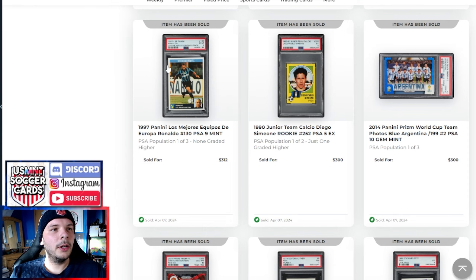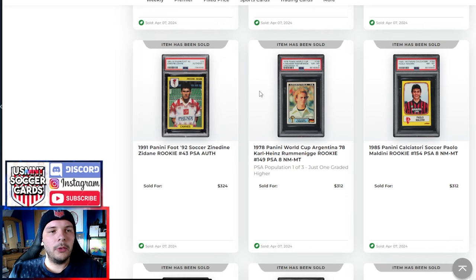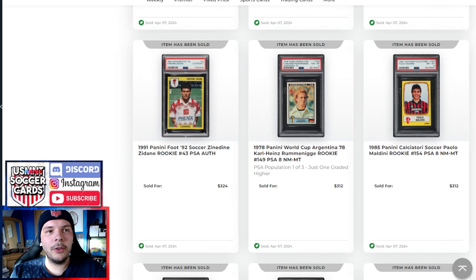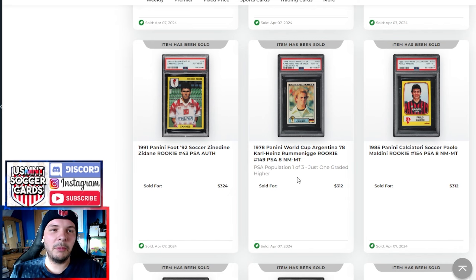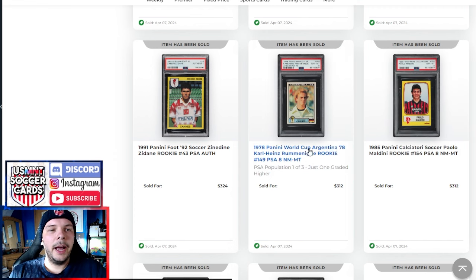A '78 Rummenigge World Cup PSA 8 goes for $312. I was surprised that was the highest. I guess it is early in his career, so it sort of makes sense. Pop 103, just one higher. Keep in mind the Hugo Sanchez — presumably because the pop isn't really that low to be a selling point. With the Kempes and the Rummenigge, it's just a matter of time until they are higher pop. Personally, if I were to go after them, I'd probably wait a little bit — I'd want to see the pops flushed out if possible.